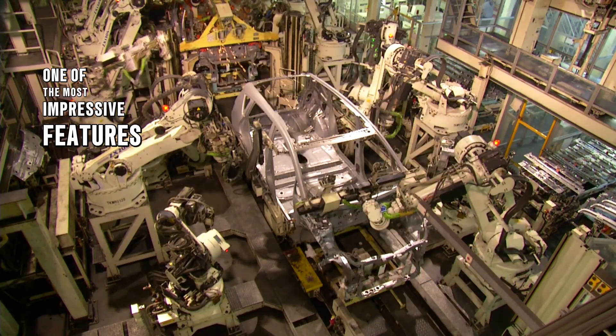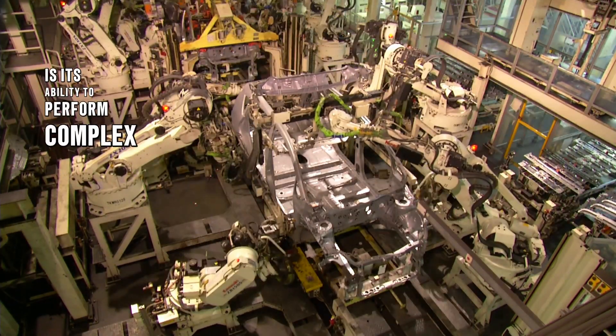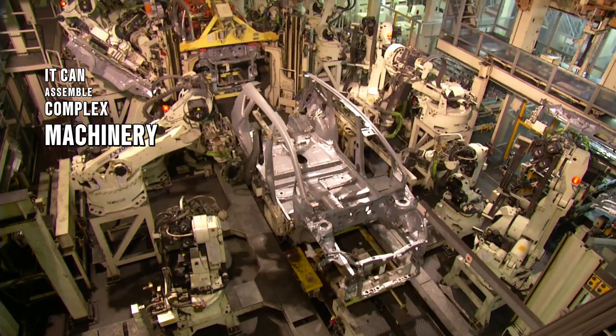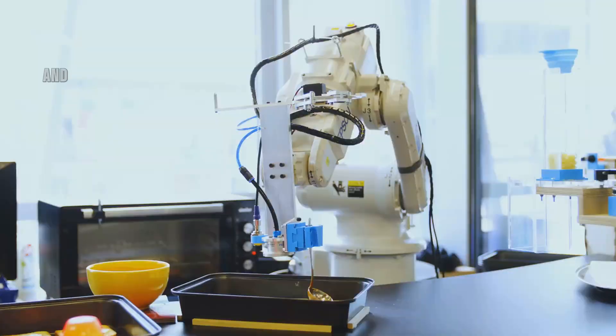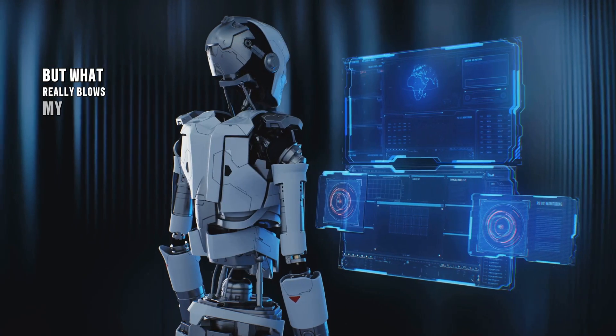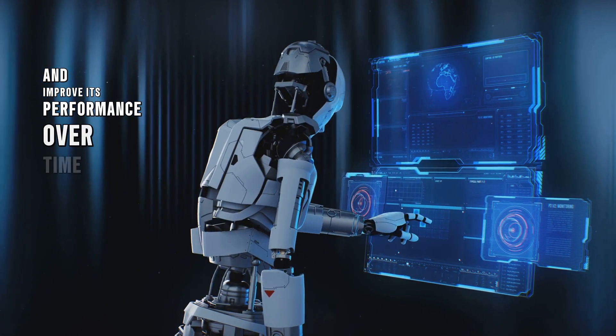One of the most impressive features of the Gen 3 Optimus Robot is its ability to perform complex tasks with ease. It can assemble complex machinery, perform delicate surgeries, and even cook a meal from scratch. What really blows my mind is its ability to learn from its mistakes and improve its performance over time.